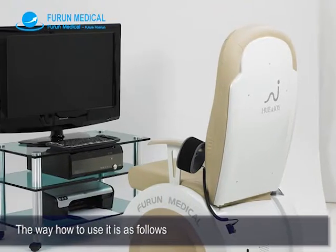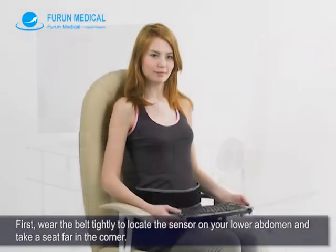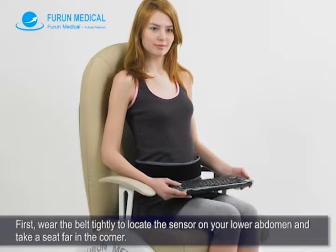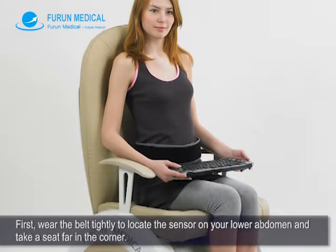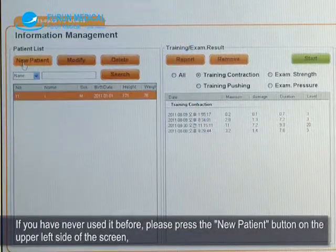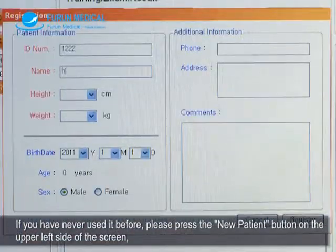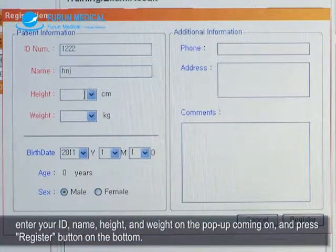The way to use it is as follows. First, wear the belt tightly to locate the sensor on your lower abdomen and take a seat far in the corner. If you have never used it before, please press the new patient button on the upper left side of the screen. Enter your ID, name, height, and weight on the pop-up and press the register button at the bottom.